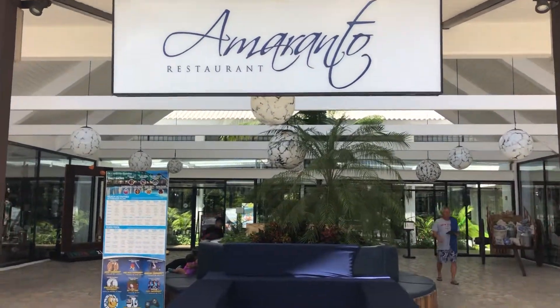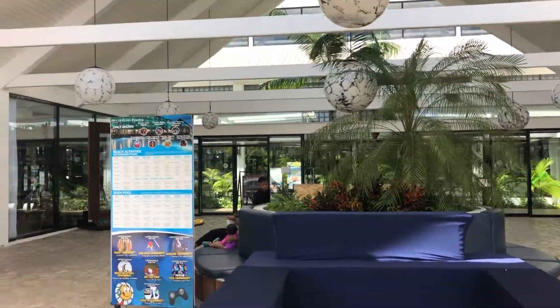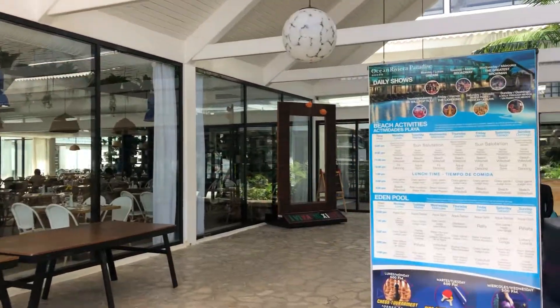Here we are at the Amaranto restaurant, which is basically a buffet. Let's go take a look inside.